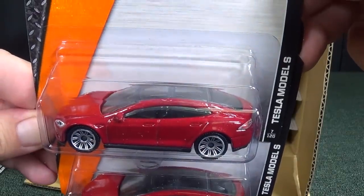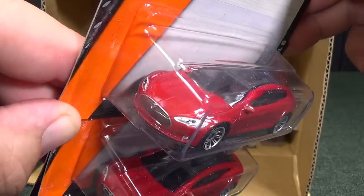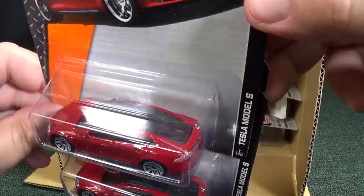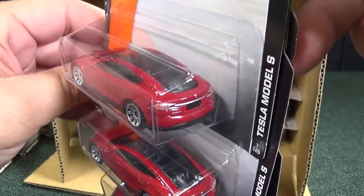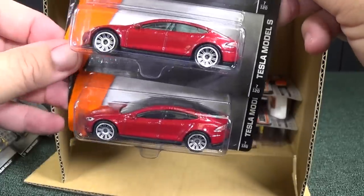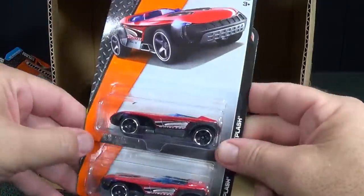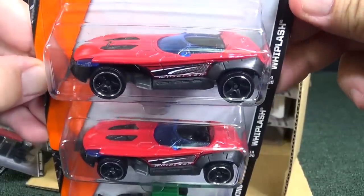Here you have the Tesla Model S — I think this is the first appearance of this model. He'll be a good candidate; we'll put him up on the turntable and look at him closely. You've got tampos and printing in the front, a clear roof, nice wheels, and some tampo tail lights in the back. Very nice. Three samples in the case. Hopefully if you're in an area where somebody just wants one, they'll leave you one to find, but I think people are going to want to pick up at least two.